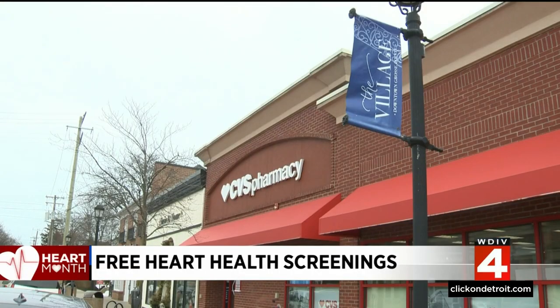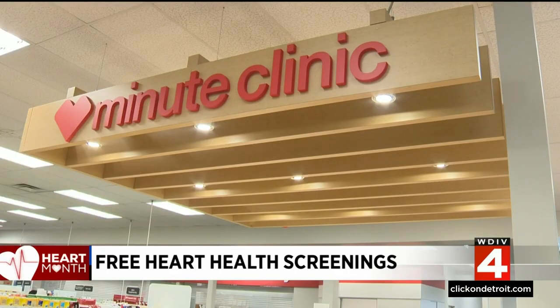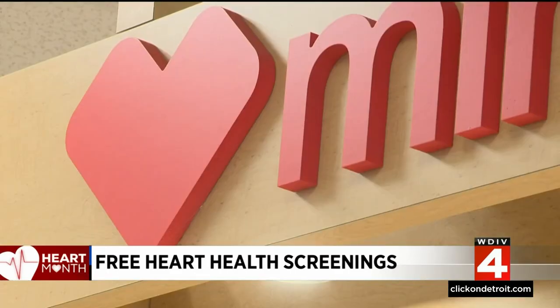Sarah Kaiser is a family nurse practitioner at the CVS Minute Clinic in Grosse Pointe. She often sees patients who are unaware that they're at high risk for heart trouble or strokes. Very often individuals come in for a totally unrelated issue, and we always check blood pressure. I've had patients where I've actually had to refer them to the ER because their blood pressures were so high and they didn't realize that.